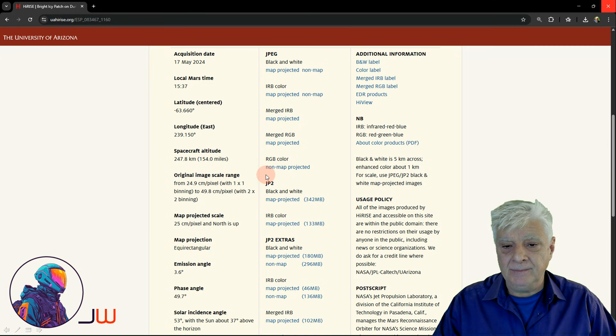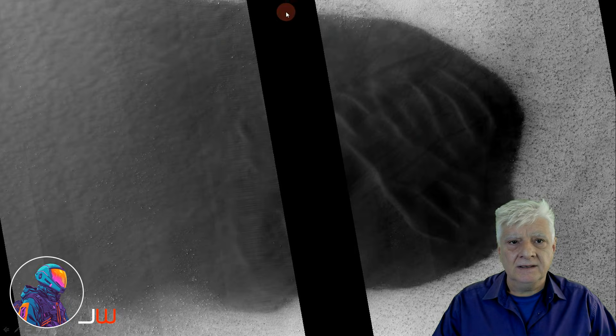I'll be showing you images cropped from the JP2 black and white map projected file. And there's that dune patch at this site. The anomalies I'll be showing you are some of these brighter white specks that litter this terrain.